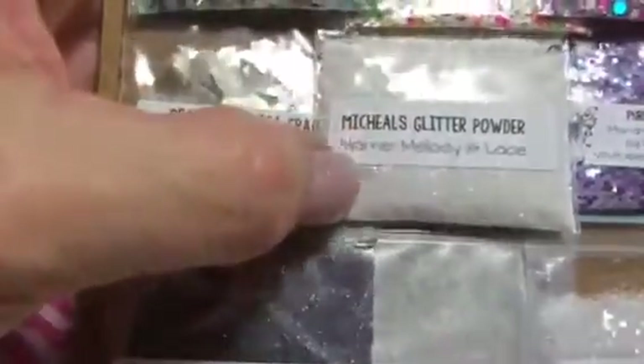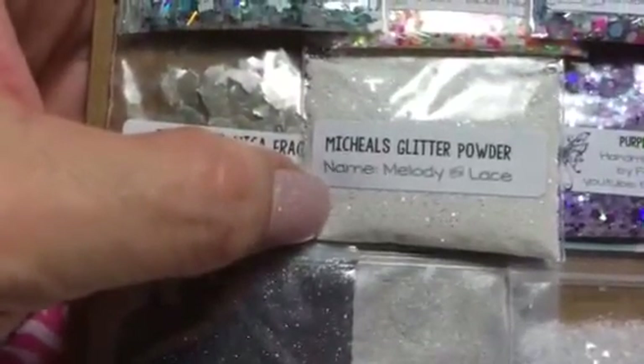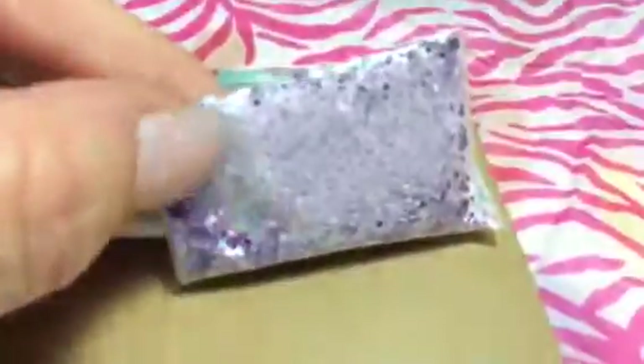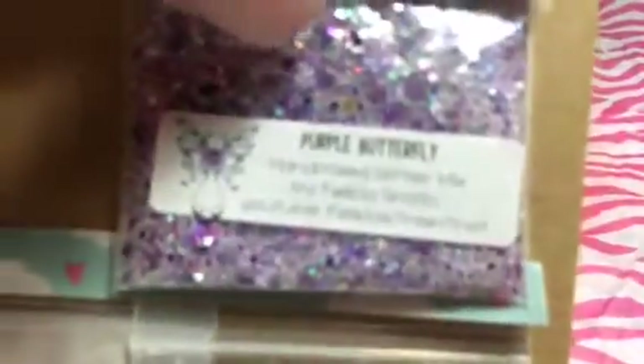And then she sent me some powdered Michael's Glitter powder. And then she sent me another one called Purple Butterfly. This looks like it's got embossing powder in it — the purple embossing powder. And then it has holographic, iridescent purple. It looks like there's some purple squares in there. I can't get it to focus. Very pretty.